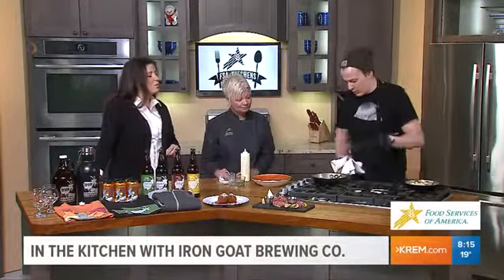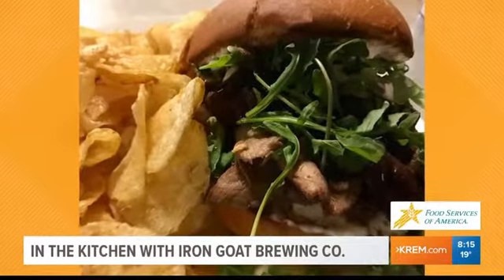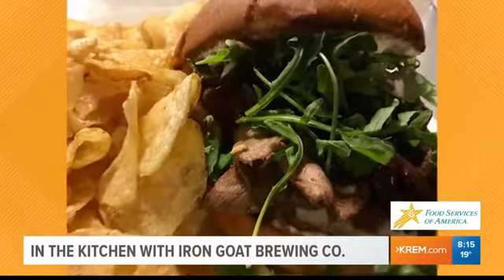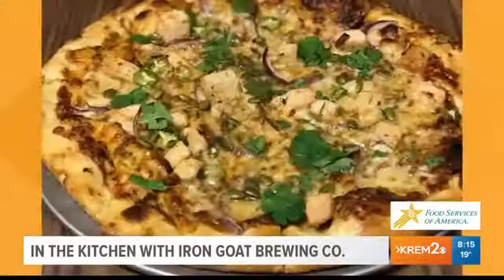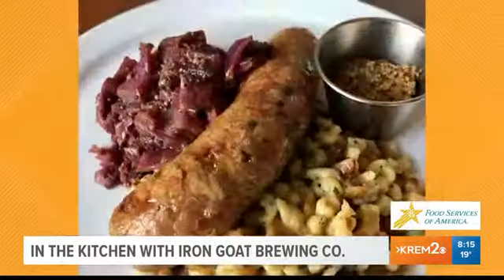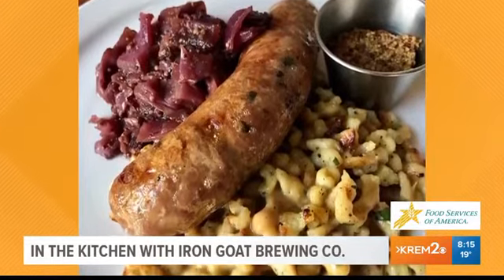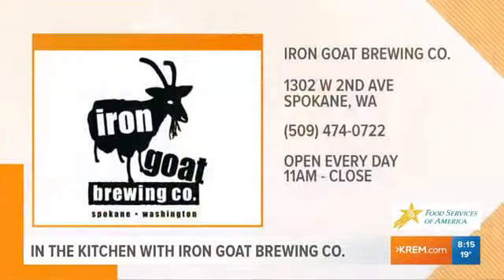Let me ask you this — when you go into Iron Goat, what kind of vibe do people feel? We're looking at some video of the restaurant now. What do they feel when they walk in? We kind of purposefully make it a relaxed environment. We don't take reservations. It's not the kind of place where you order your food, order your drink, finish it up, tip your waiter, and go home. We want everybody to be able to hang out and feel comfortable. It's definitely more of a relaxed kind of environment than you would find at a fine dining restaurant.